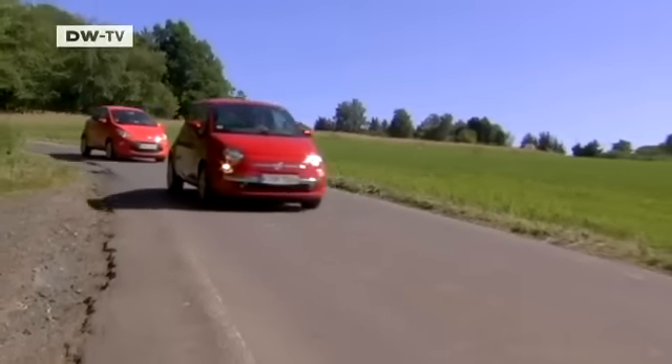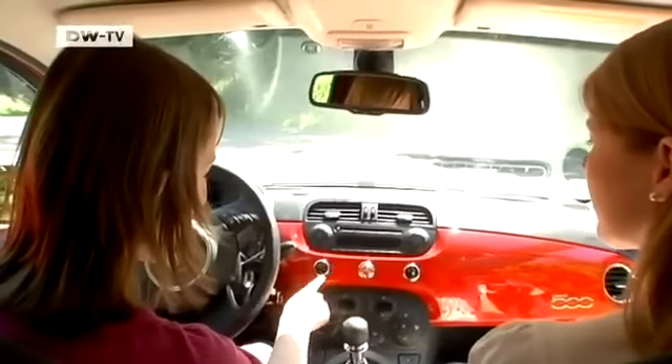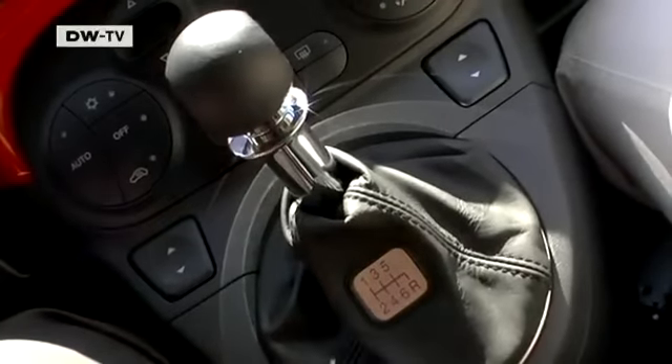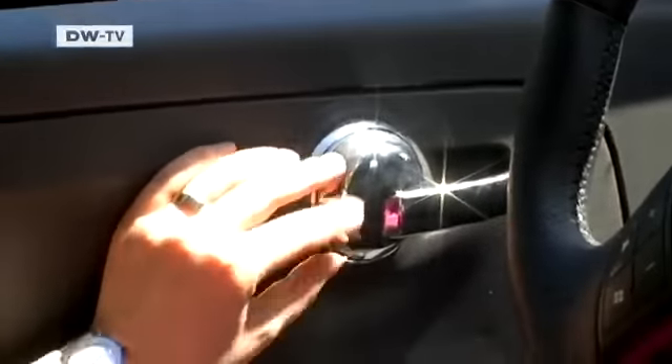The two cars differ in their interiors too. Elif's eye is caught by the chrome and the color of the car, which is picked up in details inside. It also has a sixth gear, which she really likes. The speedometer is another feature she favors — it's clearly set out and all the instruments are located on the dashboard in one place.